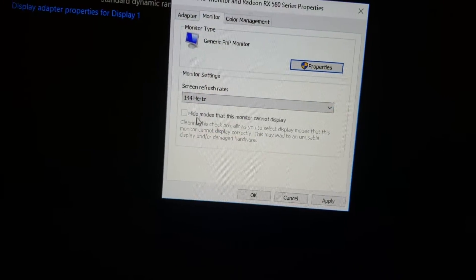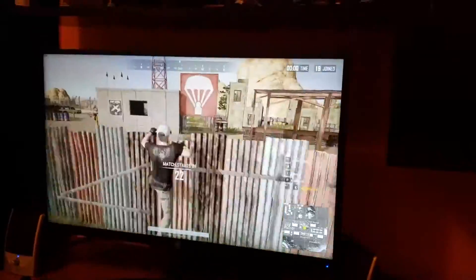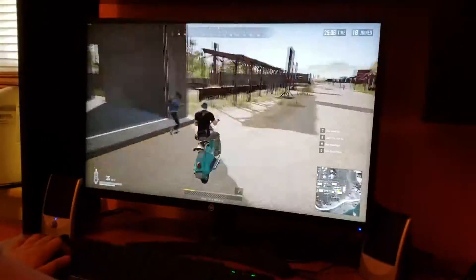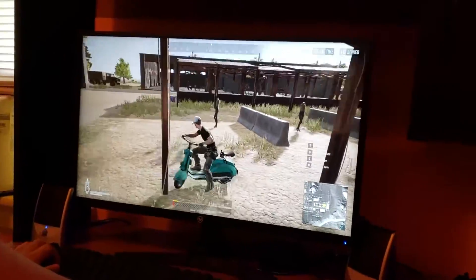On today's video, we're going to discuss an issue with an AMD graphics card. The issue is when you play at 144Hz on a 2K monitor with an RX 580, it causes black screens while playing video games. This causes the monitor to flicker on and off repeatedly, and it is pretty much impossible to play this way because it's going to flicker off and on in the middle of a firefight.